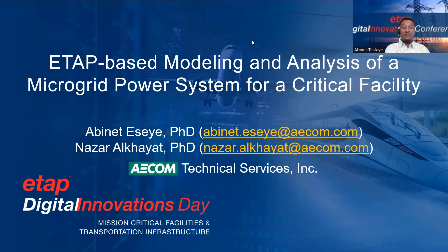Hello everyone, my name is Abnett, a Power System Engineer at AECOM Technical Services. The title of my presentation today is ETAP-based modeling and analysis of a microgrid power system for a critical facility.